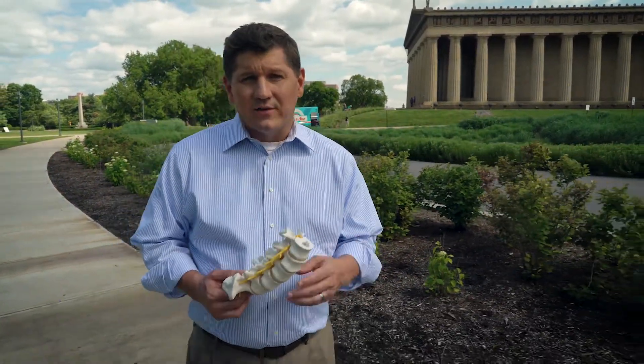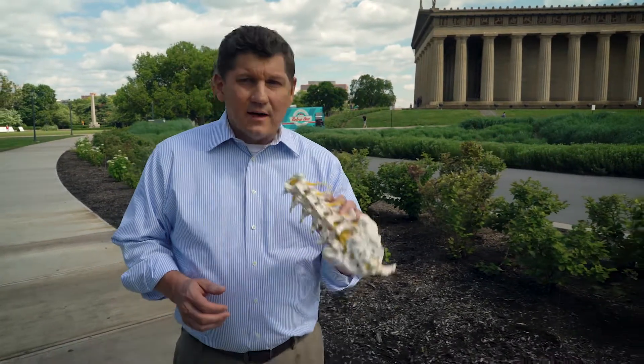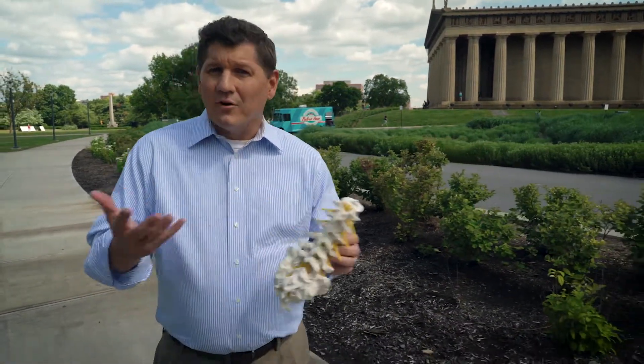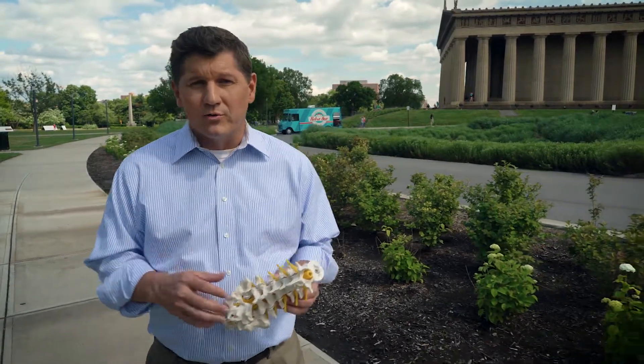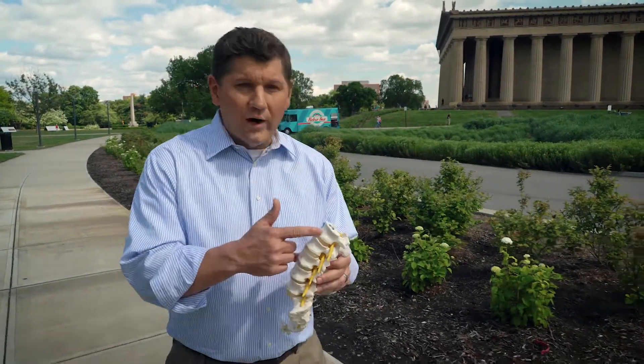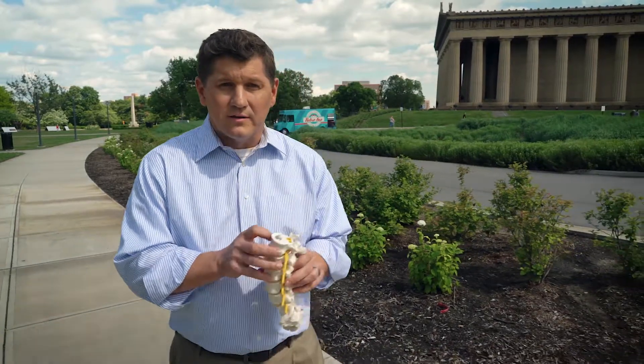There are generally four kinds of disc injuries. Looking at our spine model, which we have in our office to help us illustrate to the juries and to the insurance companies what your injury is, we can determine where the disc is and where the vertebrae is.